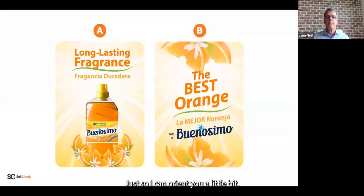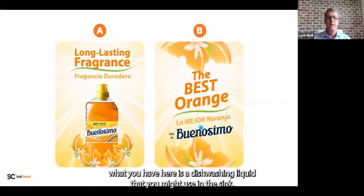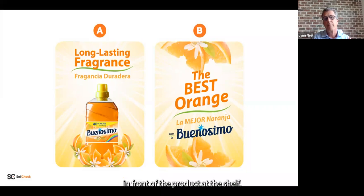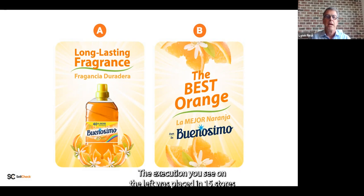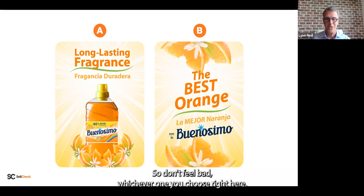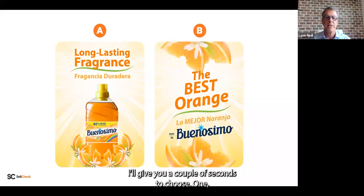Let's start with our first pair. The brand is blinded, but this is a dishwashing liquid used in the sink. The execution is what we call a shelf blade or shelf talker — about this big, placed right in front of the product at the shelf. The execution on the left was placed in 15 stores and measured versus 15 control stores; the execution on the right was placed in 15 separate stores and measured against those control stores. Take a moment and look — this is tricky. We find about 50% of people choose one and 50% choose the other.